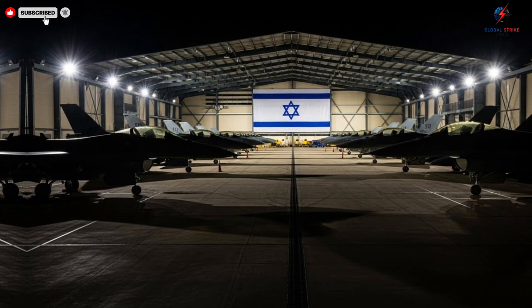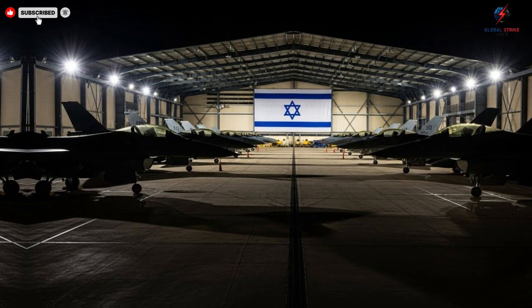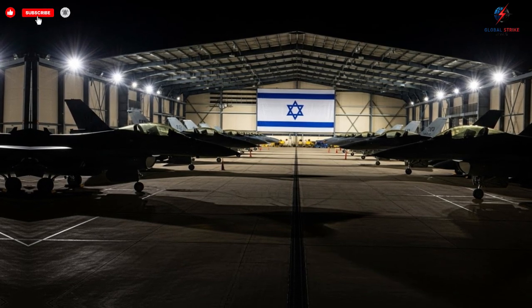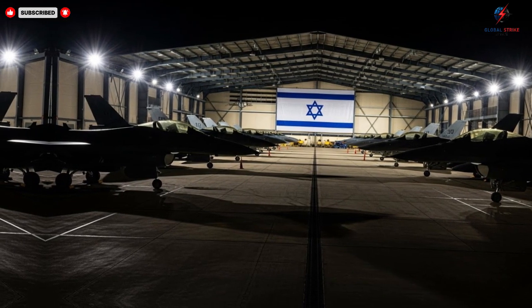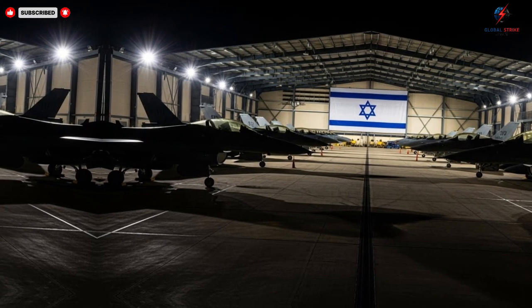In terms of weaponry, these jets are equipped with a versatile array of options, capable of engaging targets in air, sea, and land environments. Smart munitions, precision-guided missiles, and advanced electronic warfare systems provide a combination of lethality and precision. Integrated targeting systems allow pilots to identify, track, and engage multiple threats simultaneously.